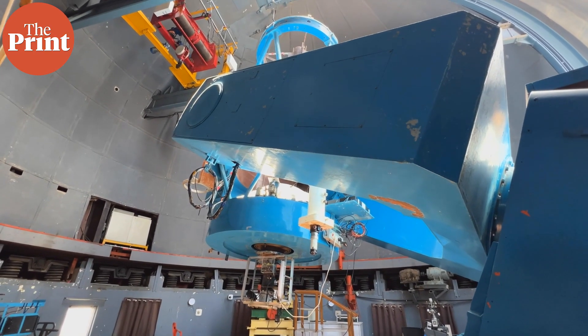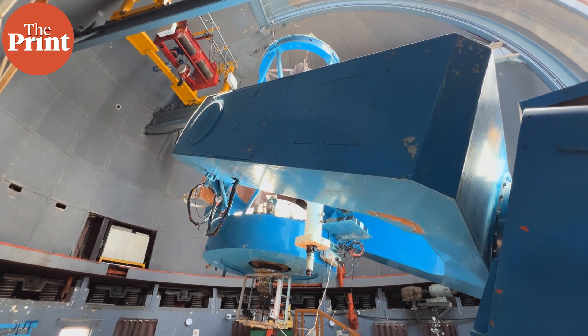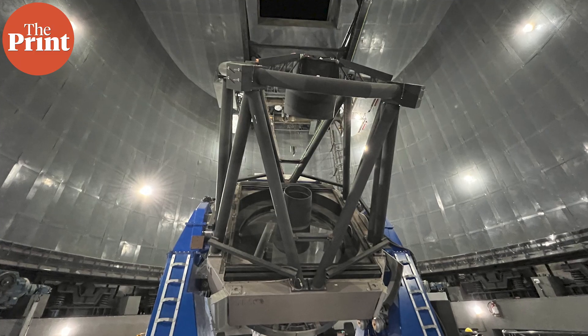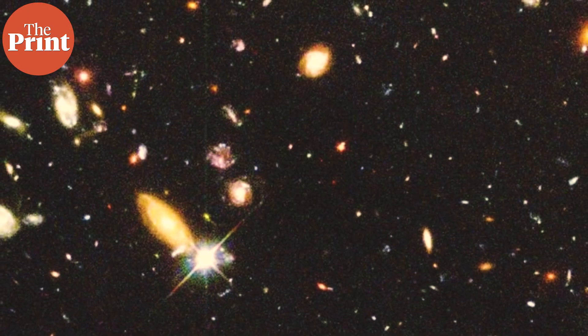Using the 1.2-meter telescope, our scientists have discovered the first exoplanet from India, and currently three have already been discovered. More recently, using the 2.5-meter telescope and PARAS II — which is the elder brother of PARAS I — we have already seen a new exoplanet, which is going to be announced soon after the peer review process is over.